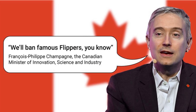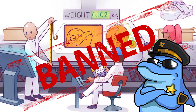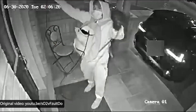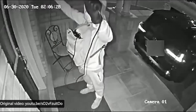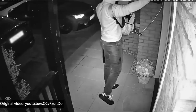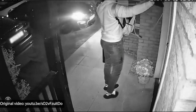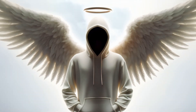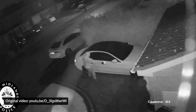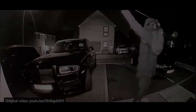The recent announcement by the Canadian government to ban Flipper Zero is part of a broader strategy aimed at curtailing the theft of vehicles equipped with keyless entry systems.